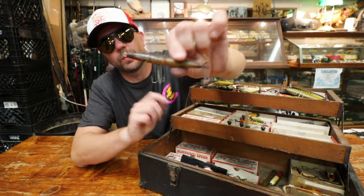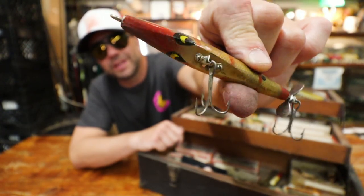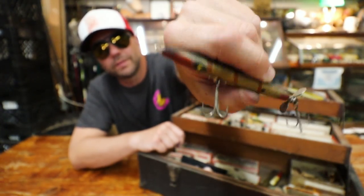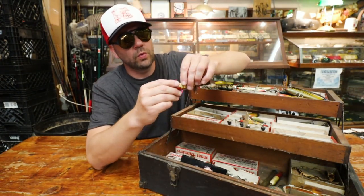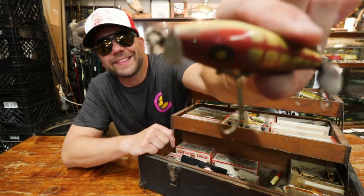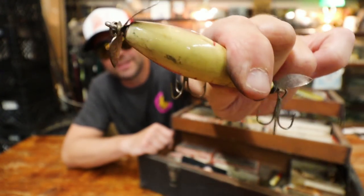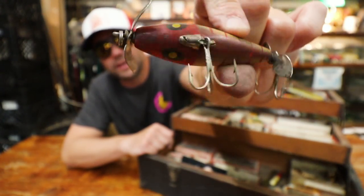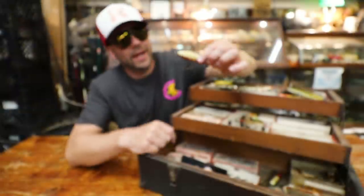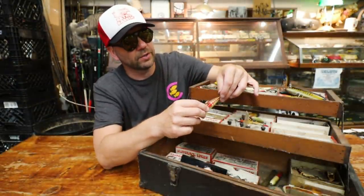Another one with a little flat bottom — I bet that really planes nicely — and a single rear propeller. Very cool. Then that thing looks rare: look at the color on that — a white back with a red belly. I think this is an early, early Smithwick. Even the hook hangers look antique.